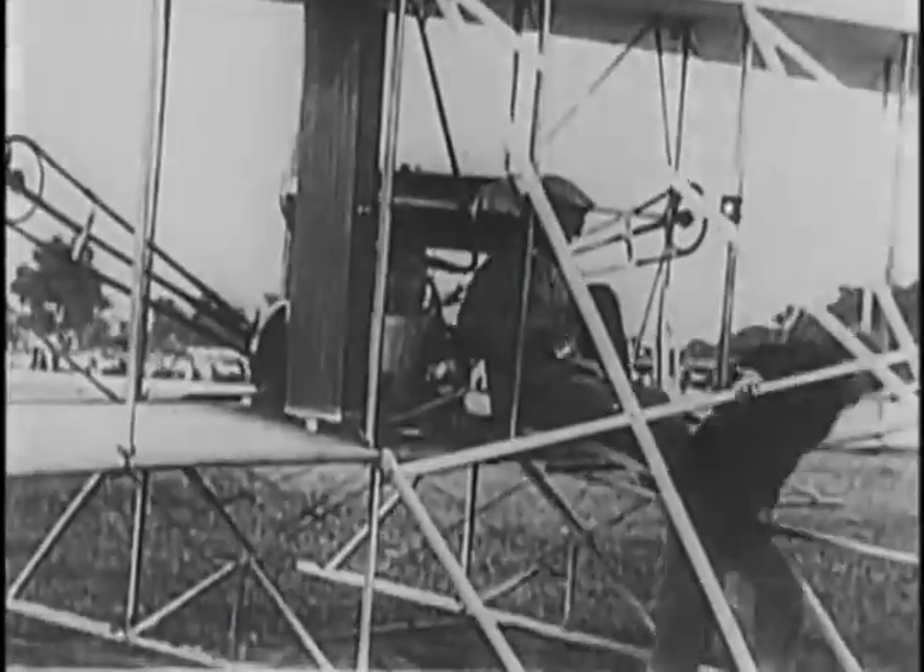500 years later, the first airplanes fly. They are mostly made of wood and cloth.